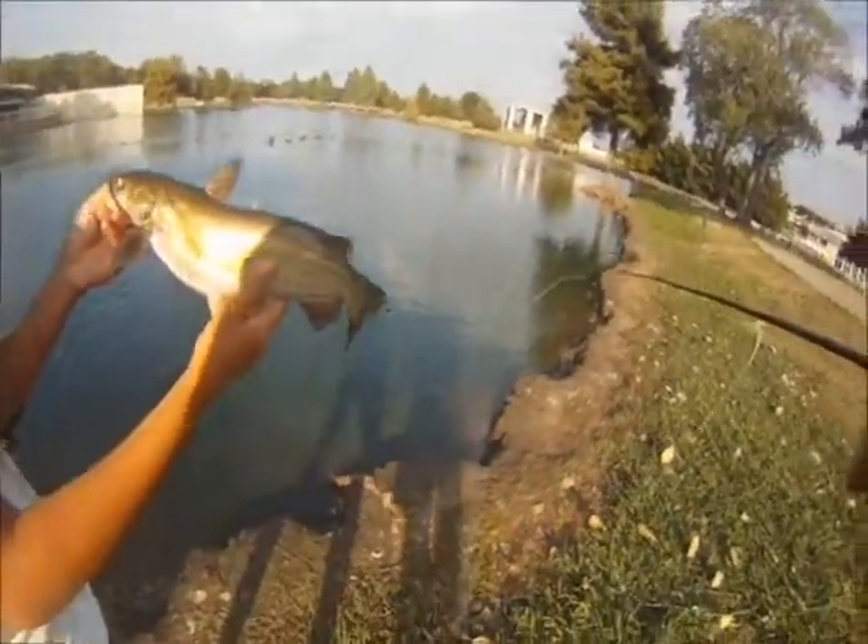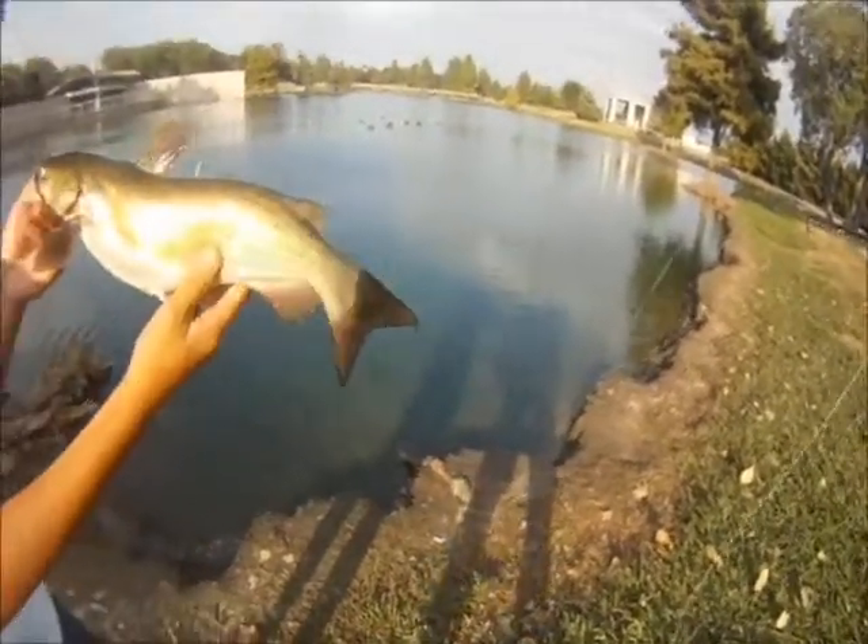Alright, nice looking catfish. What did you catch them on? Red and no bait. Alright, good job.